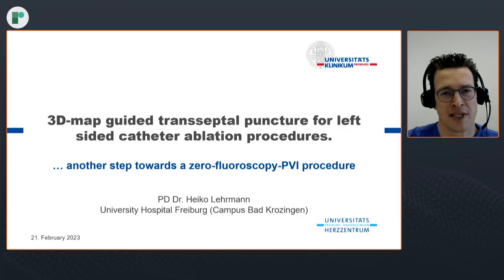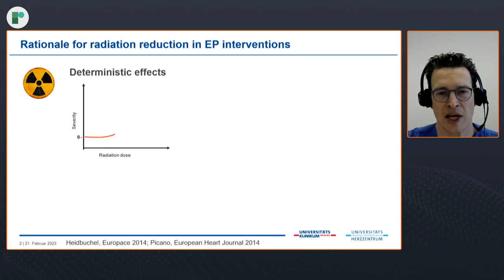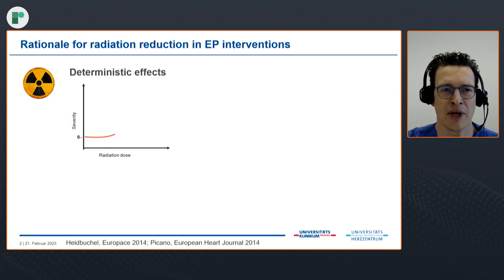Thank you very much, Professor Gupta, for the introducing words, and thank you very much to the organizers for having me talk about our latest publication. The publication is about 3D map-guided transeptal puncture for left-sided catheter ablation procedures. I called it another step towards a zero-fluoroscopy PVI procedure. I will quickly show some slides around this topic.